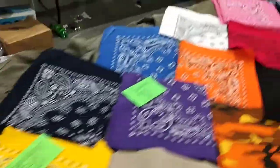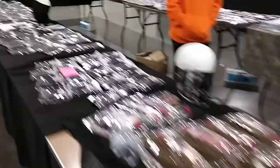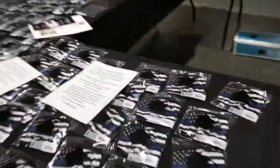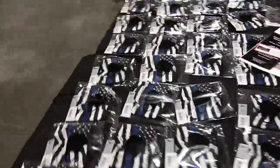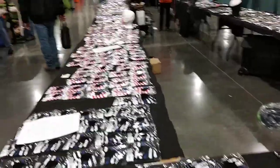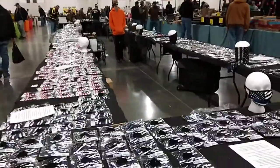And we have bandanas, so there you go — a full option, it's like a buffet of face masks! Check us out online at militarysurpluslsc.com, or find us at a local gun show, or see us in Kansas City. If you're local, give us a shout — we can hook you up. This is Sam, I'll talk to you later.